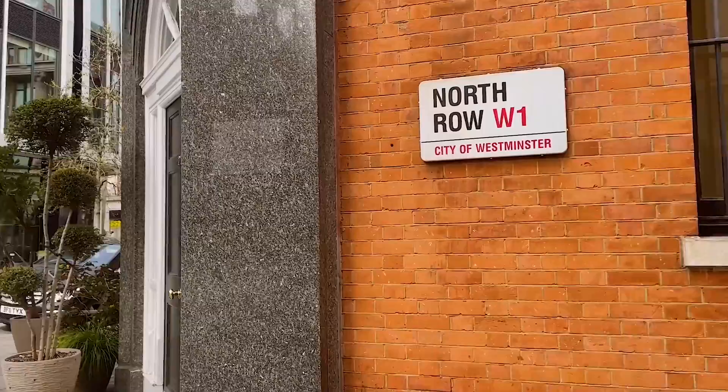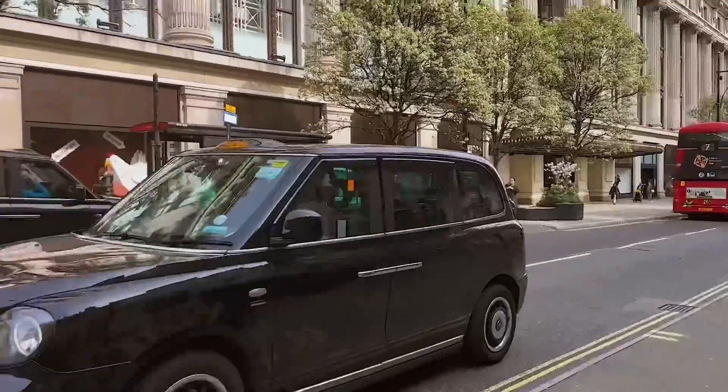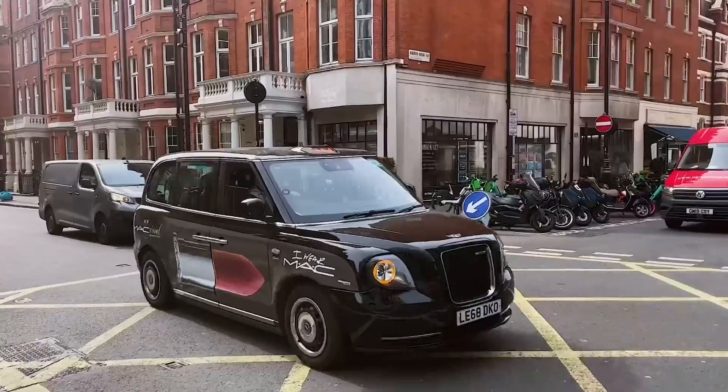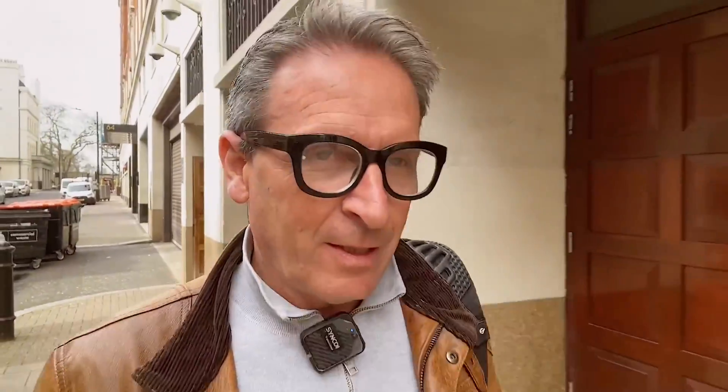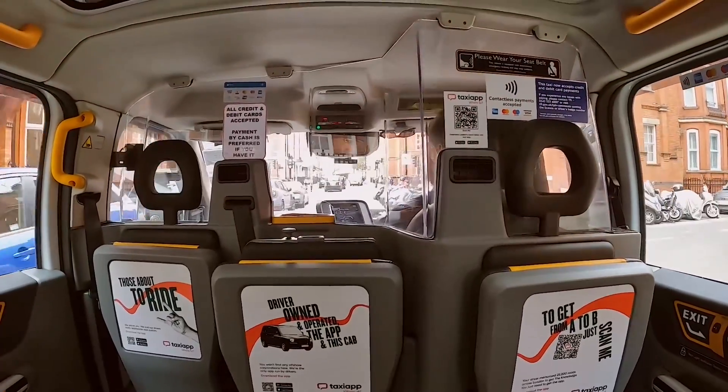I've been asked to come to Mayfair, to a street called North Row, just over here, not far from the Mayfair chippy. I use ride-hailing apps all the time — not to order rides, but I'm the person that gets the job from the ride. I'm the person that picks you up. And I've always wondered exactly what goes on from the point of a passenger pressing that ride-hailing button and how the message gets to me to pick them up.